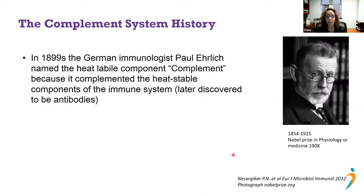Several years later, in 1899, the German immunologist Paul Ehrlich — who also won the Nobel Prize in 1908 in physiology and medicine — named this heat-labile component 'the complement.' This was the first time the word complement was introduced. In his mind, it complemented the heat-stable components of the immune system, which were later discovered to be antibodies. They work in collaboration, each with different but important roles.